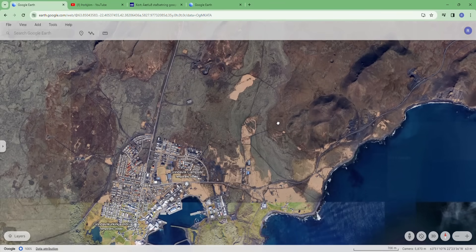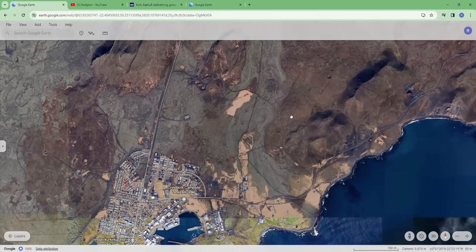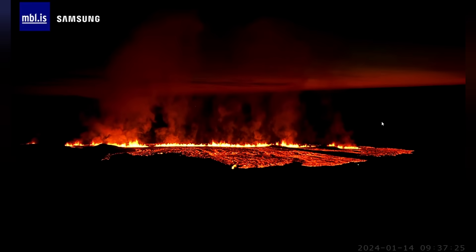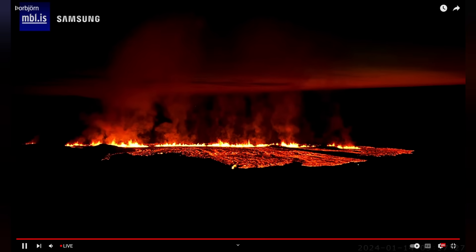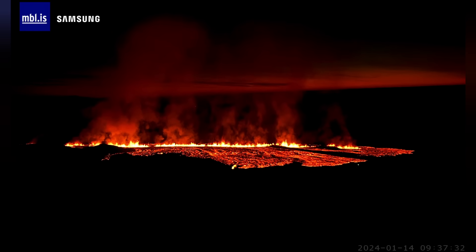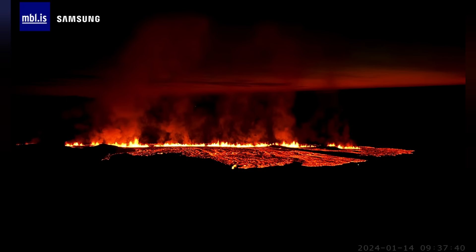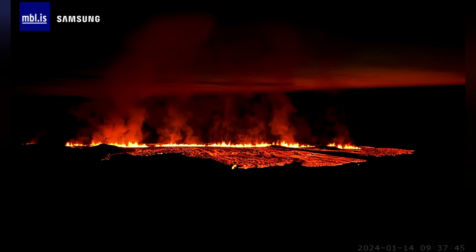Let's pray for Grindavík city and for the residents who have been evacuated again yesterday. This is a live broadcast from Iceland right now — the camera is situated on Þorbjörg volcano just north of Grindavík. It is 9:37 in the morning on the 14th of January, and this is how the eruption looks.